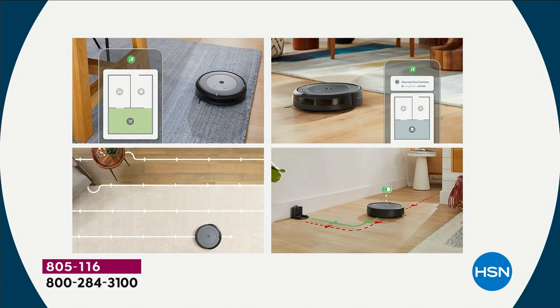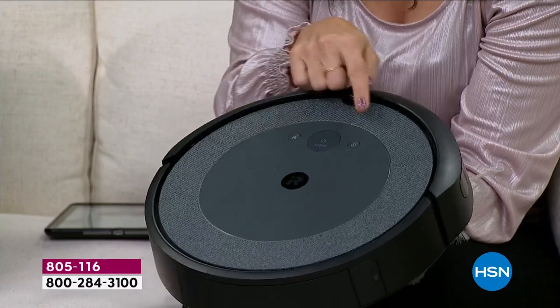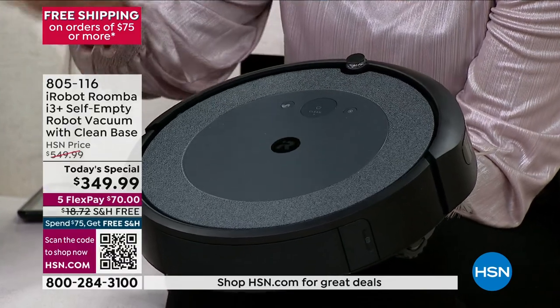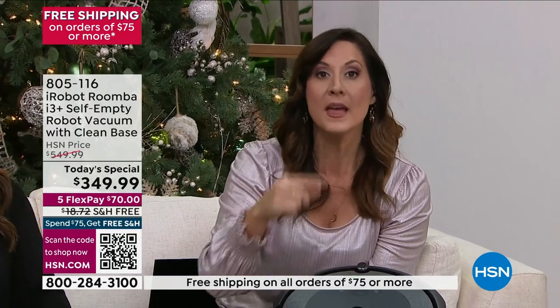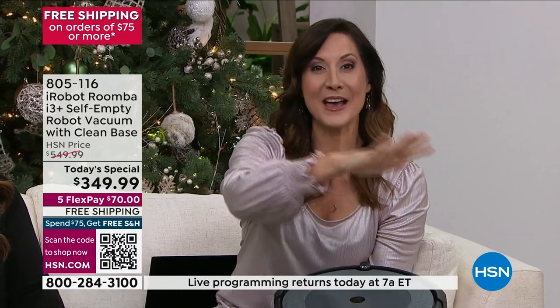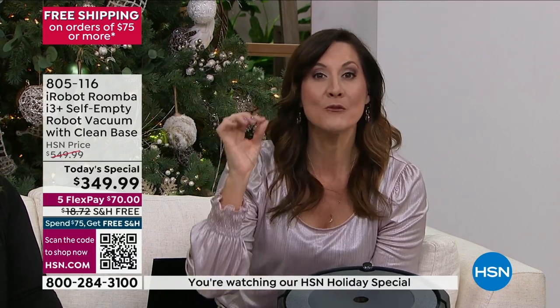There's also a button on the actual robot — so you can bring it to that room if you don't want to use the app. This is technology that fits you. When you want it to vacuum, if you use the mapping feature, I was doing all my decorating and there was glitter all over my living room. I went to my mapping feature, hit vacuum the living room — it came out, vacuumed my entire living room, went back, and emptied itself. First Christmas ever that I didn't do all of the decorating, look down, and think, 'oh, now I have to vacuum.' It did it for me.